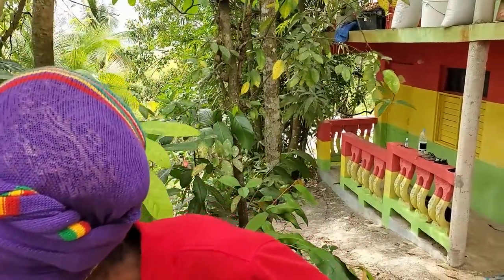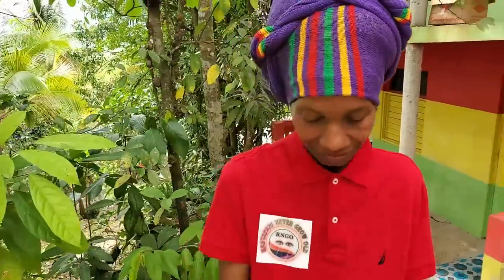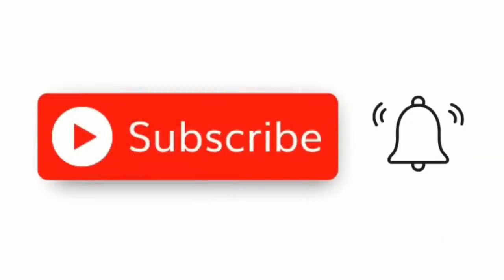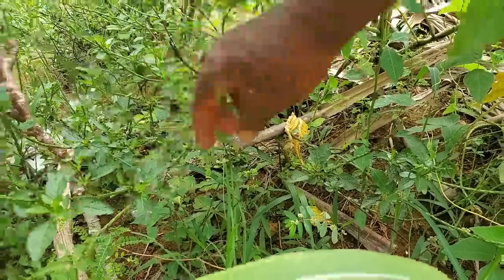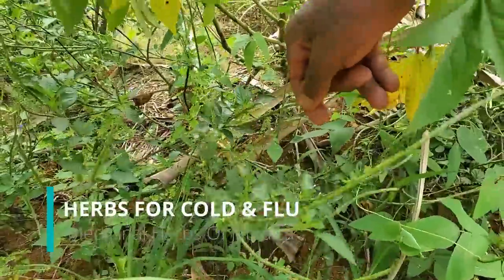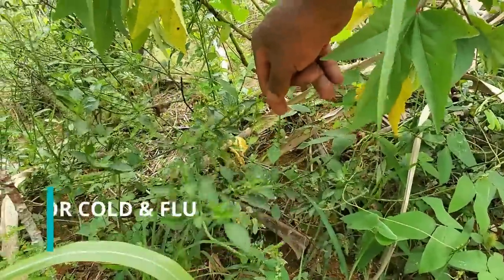If you're getting any value from this, make sure you like it and subscribe to the channel. We talk about the real Jamaica and have a special feature on herbs. Right now we're looking at a special series on ailments — herbs for cold and flu. And now we're at the big one: number seven.